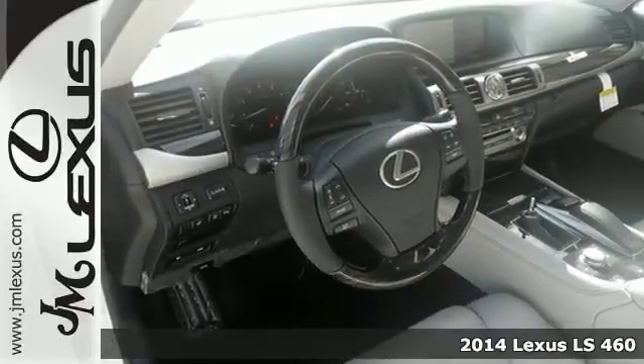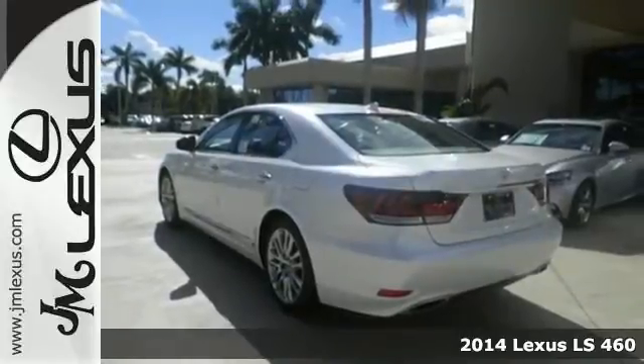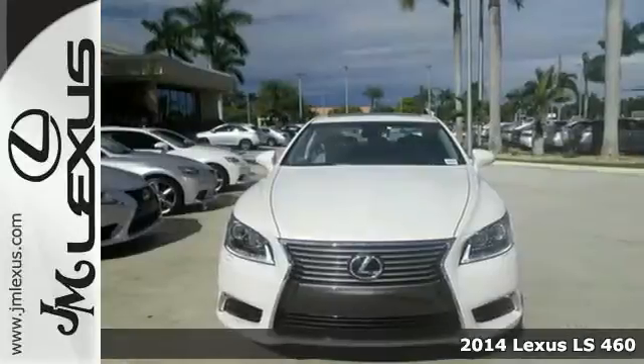Here's a 2014 Lexus LS 460. Solidly built and beautifully crafted, this sedan is quite a step up.